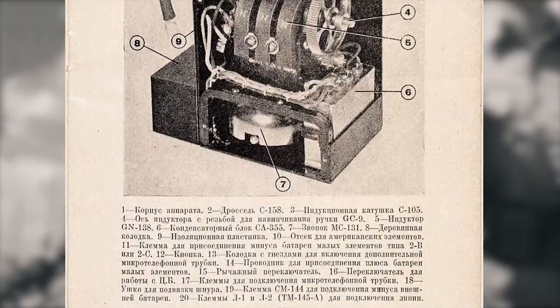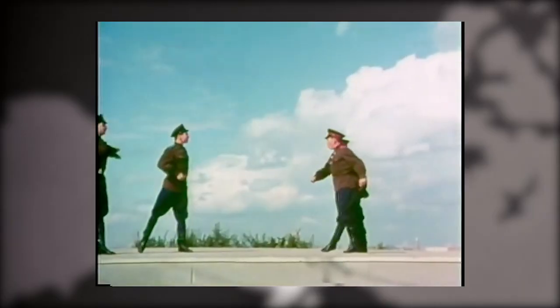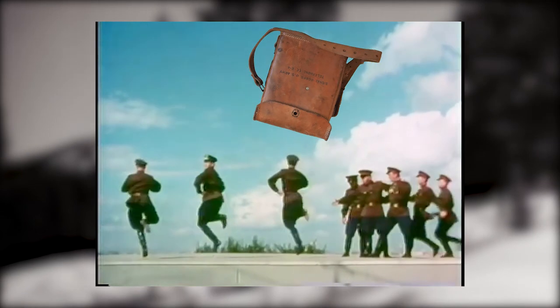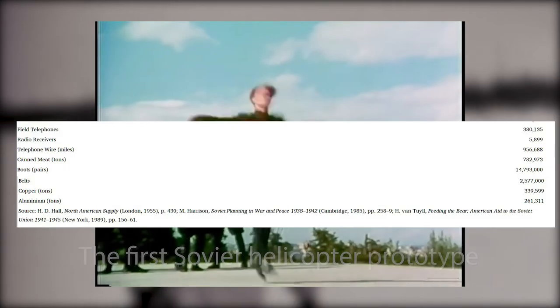Taking a closer look at the manual — wait, this is Russian! A Russian EE-8 manual. Remember I mentioned there were four versions of the EE-8? This is the Soviet version. A Russian version of the EE-8 was shipped from the US to the Soviet Union during the Second World War as part of the Lend-Lease program, which by 1945 had sent over 380,000 phones to the Soviet Union.